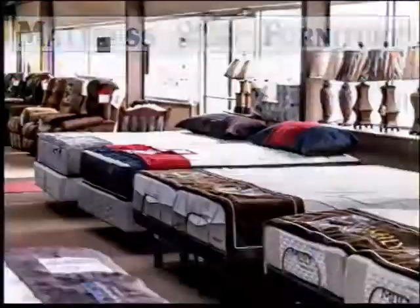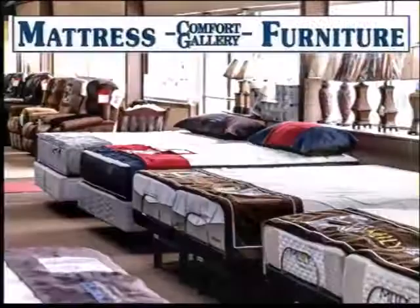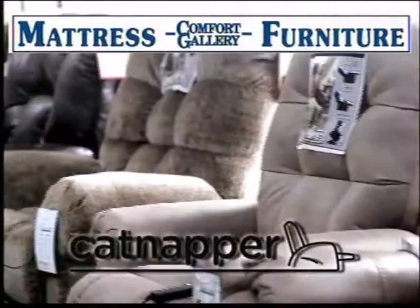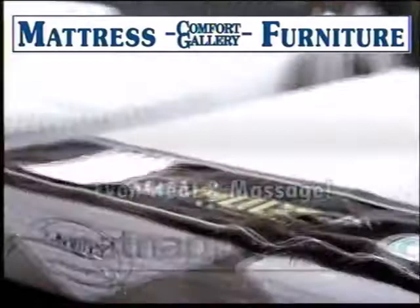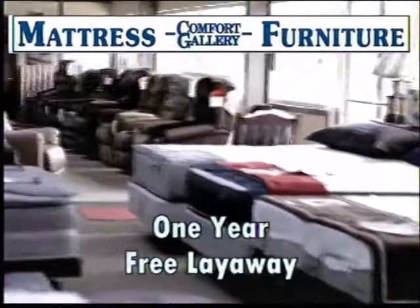At Comfort Gallery in Kimball, comfort is the key. The key to making it easier to sleep, sit, and stand is a new power lift chair from Catnapper. Catnapper's power lift chairs feature comfort coil seating for long-lasting comfort and a powerful yet smooth, quiet motor. Some models even include heat and massage — it's comfort at the touch of a button. Free delivery and setup, one-year free layaway, and six and 12 months same as cash. Available at Comfort Gallery, 780 Main Street, one mile north of I-24, exit 152A, Kimball, Tennessee.